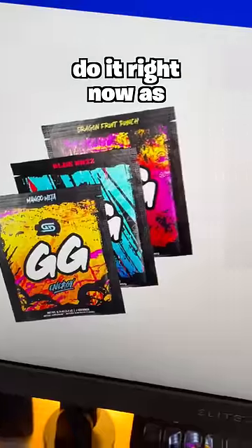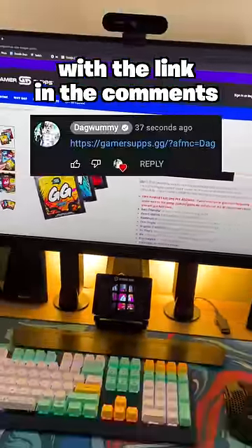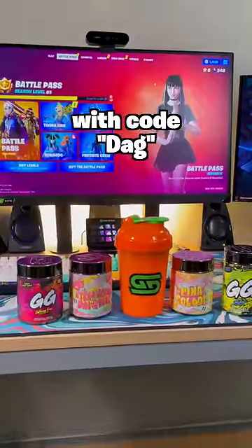If you want to try it out for yourself, do it right now — you can order a sample pack of three flavors for free, excluding shipping, with a link in the comments. You'll also get 10% off with code DAG.